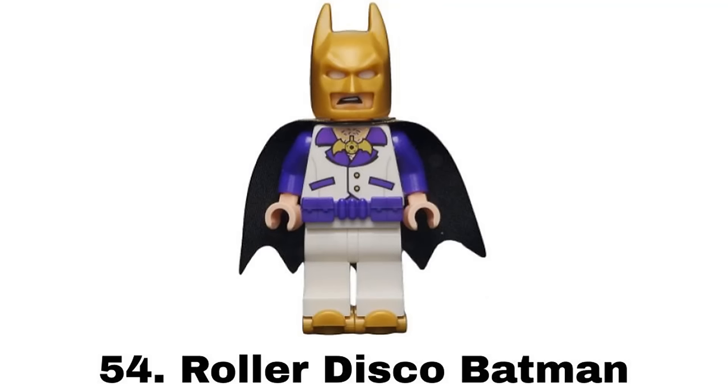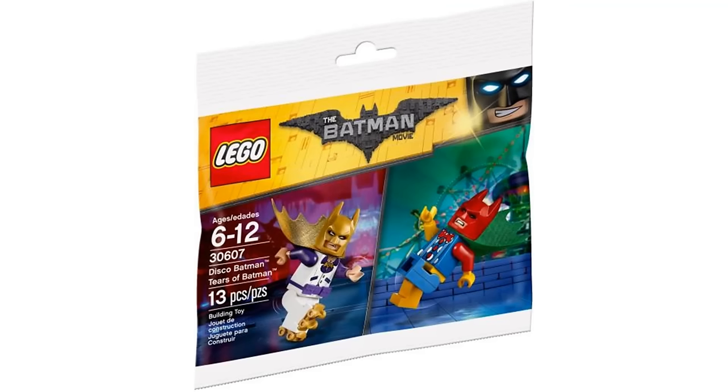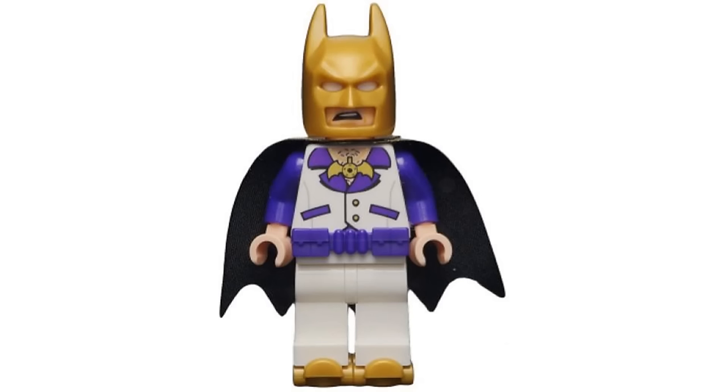Number 54 is Roller Disco Batman from the Disco Batman Tears of Batman Polybag in 2017. This is another similar suit. I like this one more because it has more contrast with it being white and purple. And the gold roller skates are a nice addition. It's my favorite design of the three even though I don't care for these types of Batsuits.